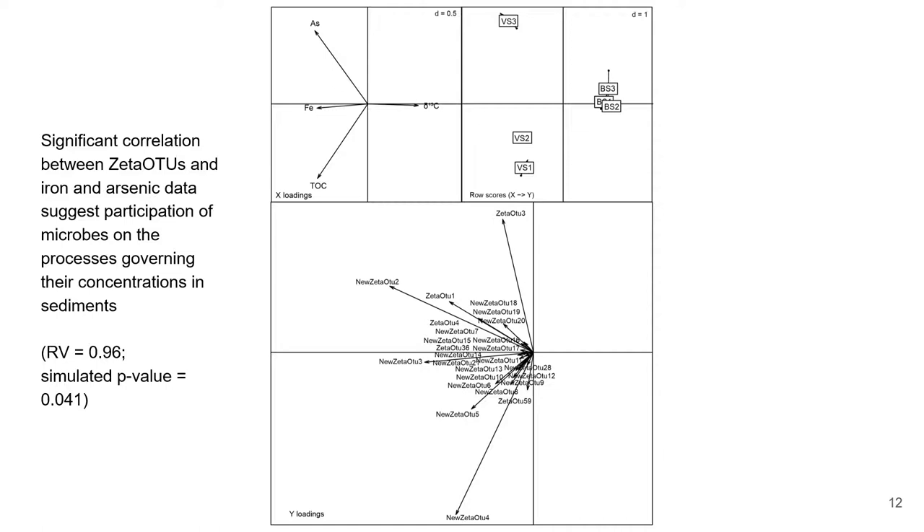From our data, we would like to highlight the potential for discovering new Zetaproteobacteria taxa. Moreover, how their abundance strongly coincides with our geochemical data might inform future hypotheses on the drivers of the diversity, distribution, and biogeochemical importance of microbial iron oxidizers from Earth's early history to present day.